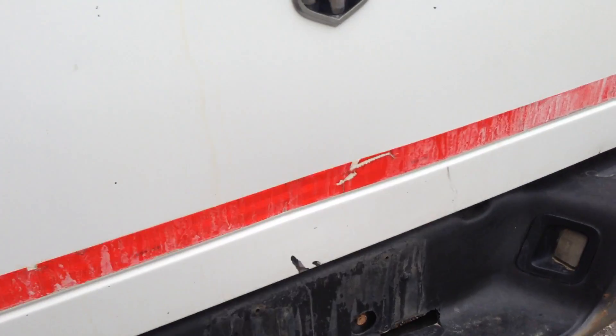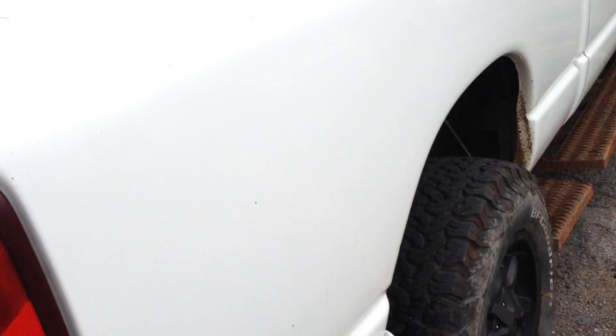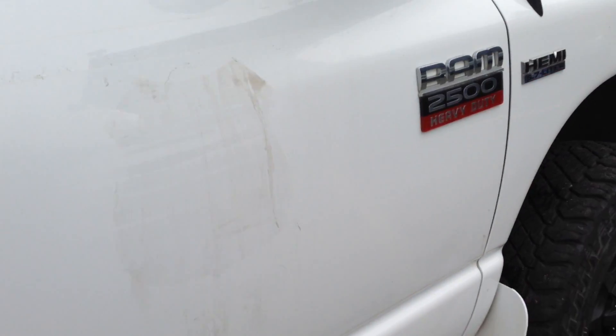Under the tailgate is clean. The tailgate does have some damage — paint damage it looks like — but typically they rust here. Again, being an out-of-state vehicle, the cab corners and the rockers are pretty clean.